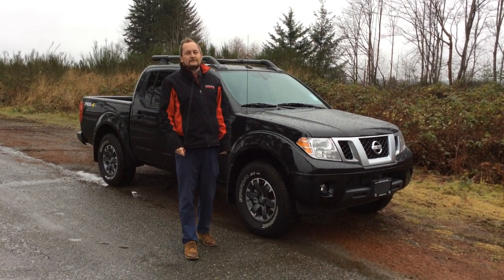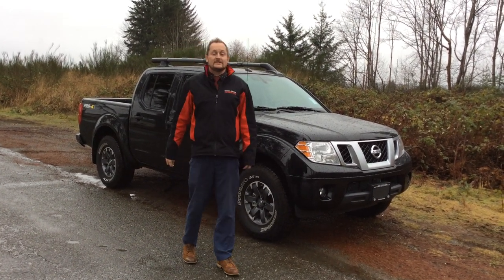Hi, Colin here at North Island Nissan, and today I'm going to show off to you the 2018 Nissan Frontier Pro 4X.